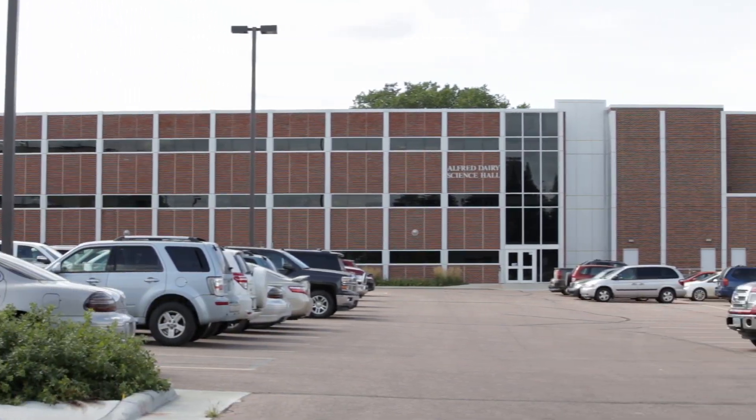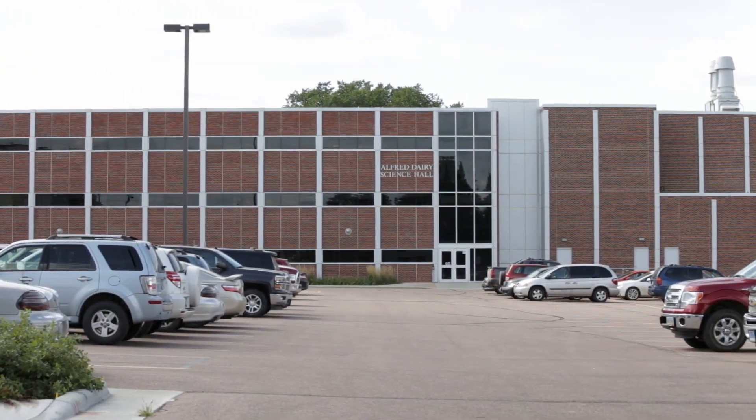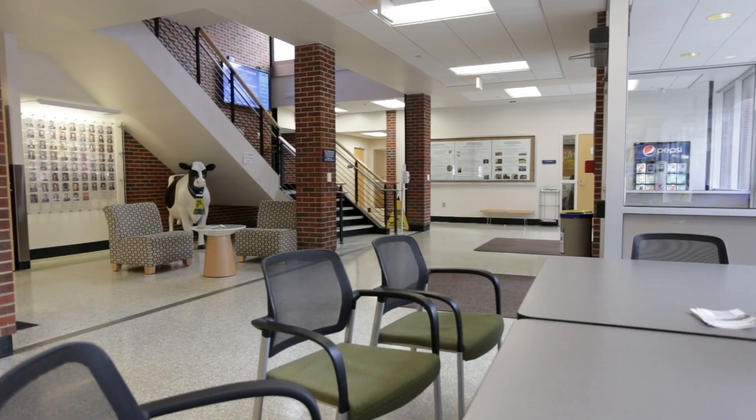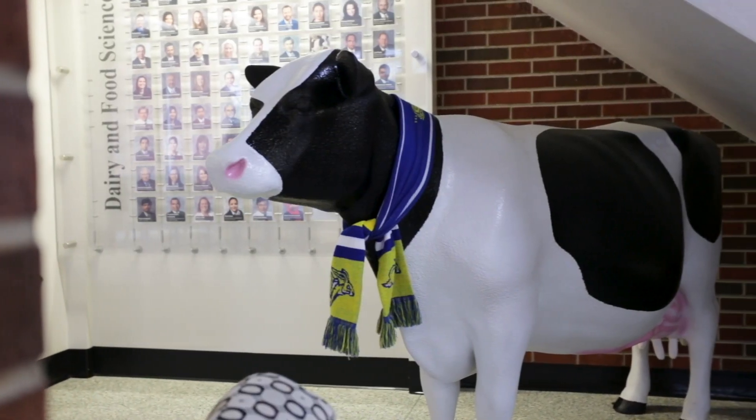Alfred Dairy Science Hall, located on the northwest side of campus, is home to the Dairy and Food Science Department and the Biology and Microbiology Department. Jacqueline, a model cow, welcomes visitors who enter through the main lobby.